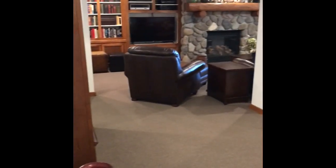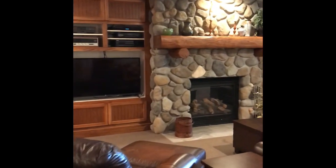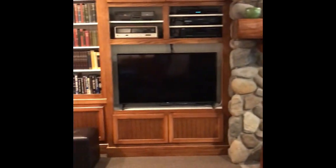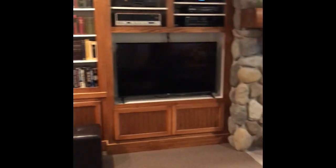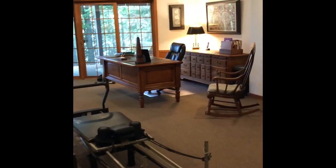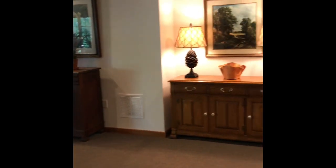Right across from the kitchen are the steps that lead down to the lower level, which has been completely finished and beautifully done. We've got a really nice family room space here with built-in bookshelves and an entertainment center. The fireplace down here is a gas fireplace, and there's a really nice wet bar with a wine fridge. Nice big patio doors that lead out to a lower deck area.